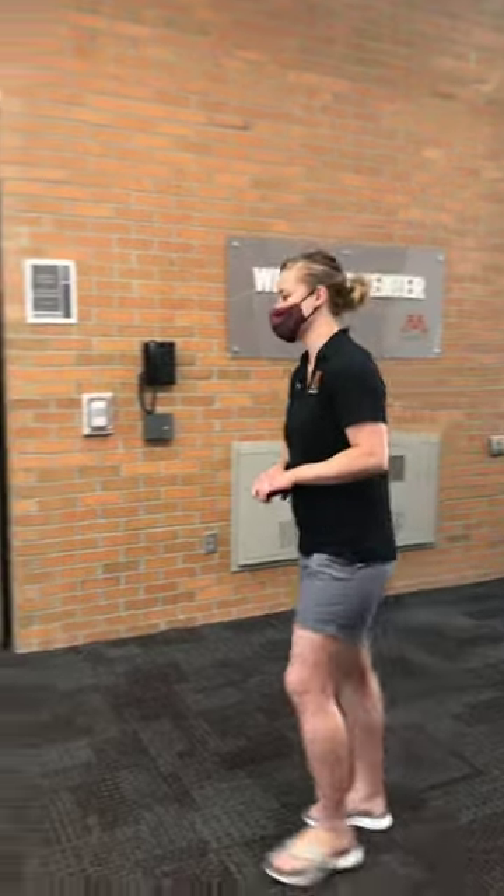Hi everyone. I'm happy to be here with you. We're just going to head into the Wellness Center first and we'll do a little tour of that. And then as you can see, the building is connected to our athletic facility as well, so we'll go in there after the Wellness Center. So come on this way.